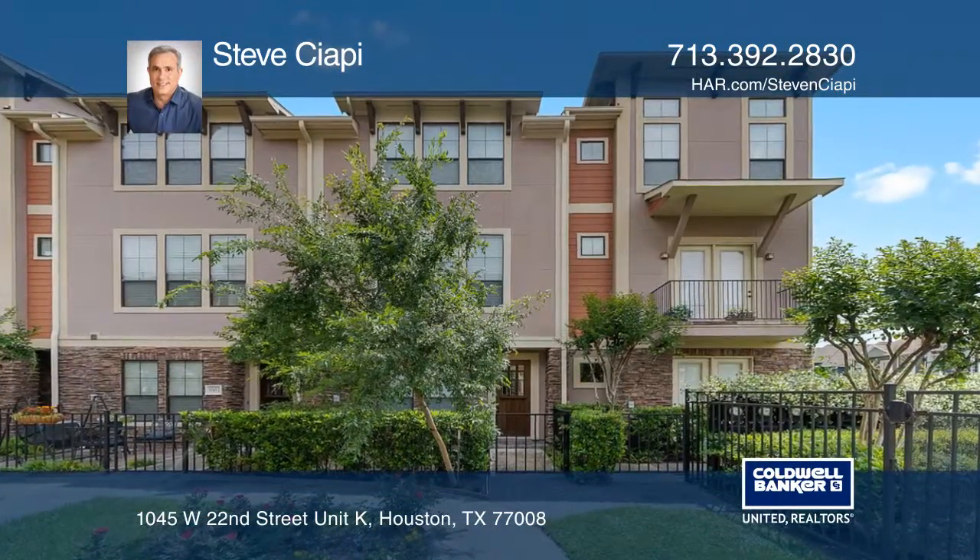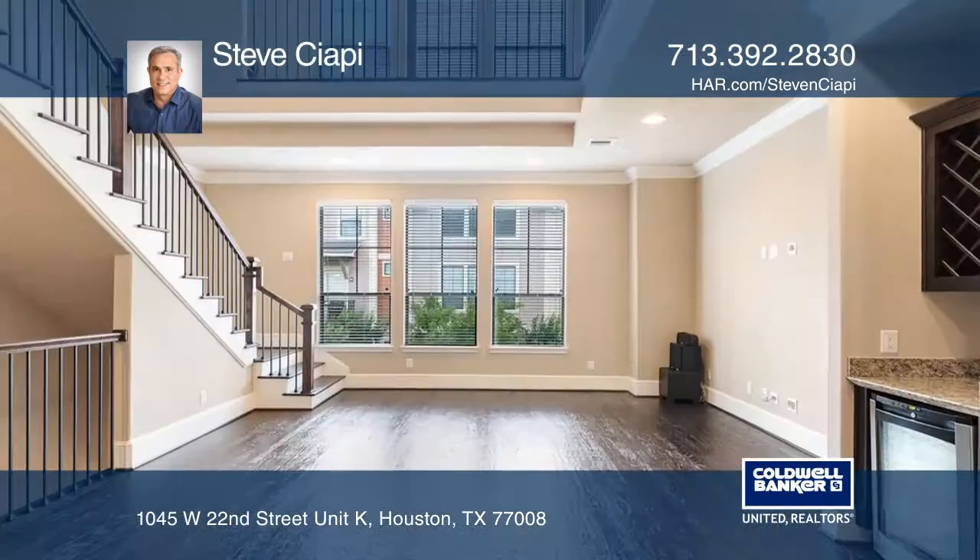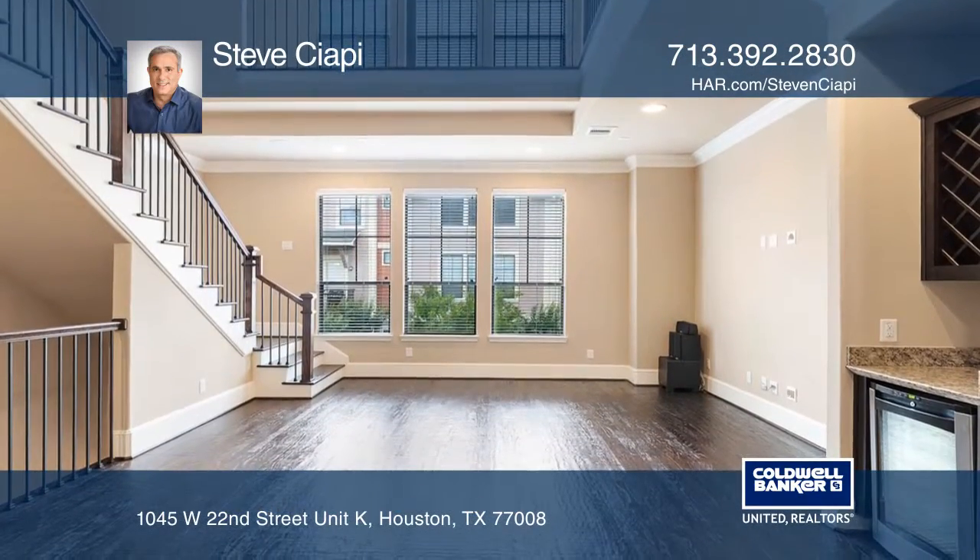Impressive home in a park-like landscaped, gated community. The open floor plan features soaring ceilings, hand-scraped oak hardwoods, and many wonderful upgrades.